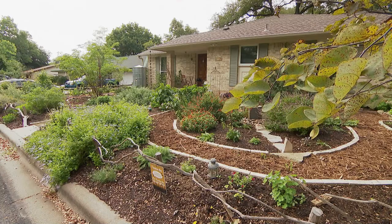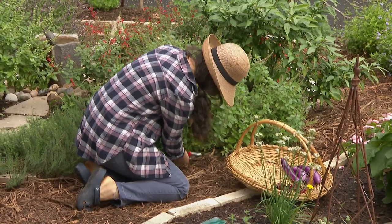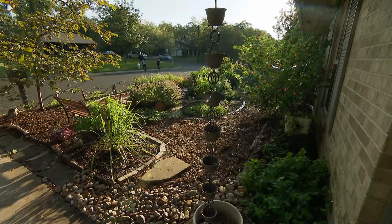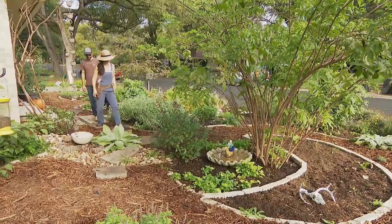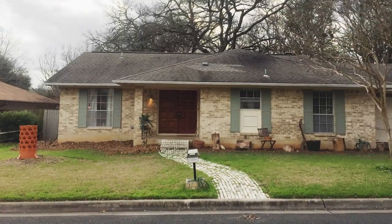Early 2016, we moved here from Pasadena. I spent the first year observing — what's the weather like? When does it rain? How does the water flow on the land? Summer sun versus winter sun. When Suchi and Sanjay Nagar arrived in Austin, they loved their neighborly street.